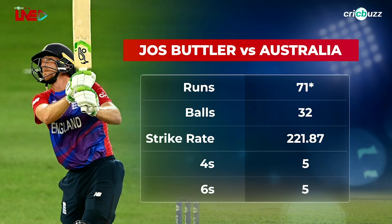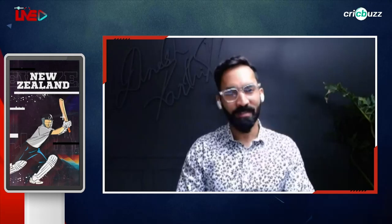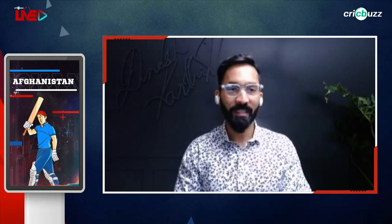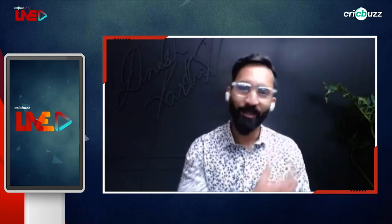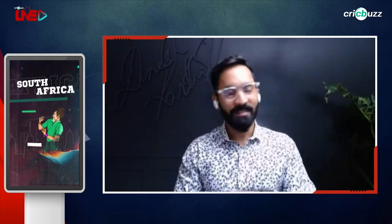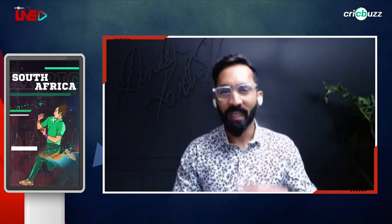Jos Buttler in full form is an absolute treat to watch because he can hit it to all parts of the ground — literally all parts. From the left shoulder of the keeper to the right shoulder of the keeper, he can go a full circle and hit you anywhere he wants. And he's a great guy off the field as well.